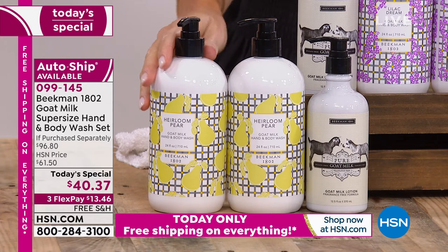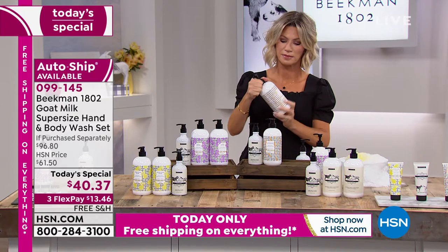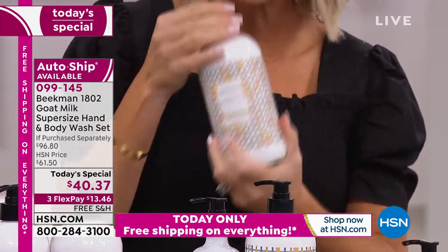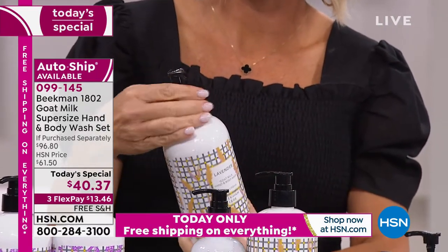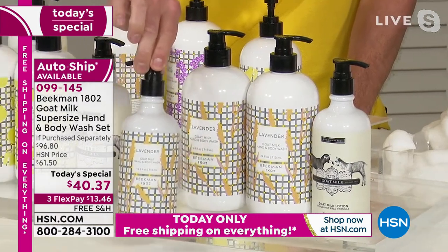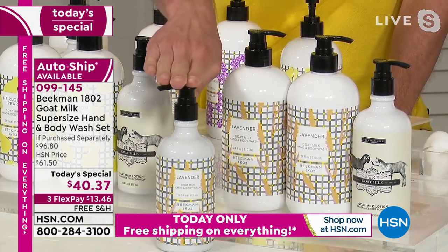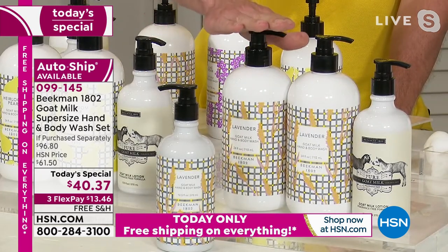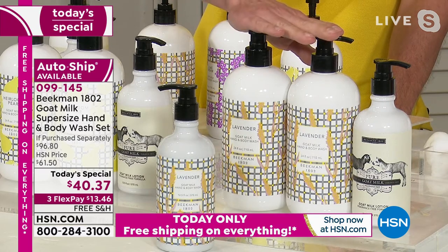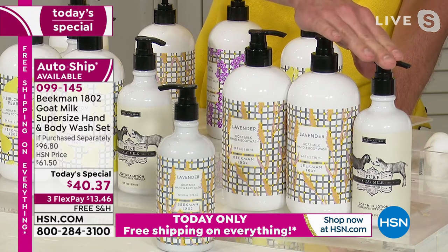Lavender is part of our new regular Beekman 1802 line, but you won't always be able to get it in the super size. Let me show you something: here's our regular size of our lavender hand and body wash — look at the difference in size. This is the regular size; this is the super size you're only going to be able to get today. And you're not just getting one bottle — you're getting two bottles, plus the gift with purchase of the full-size pure hand and body lotion.